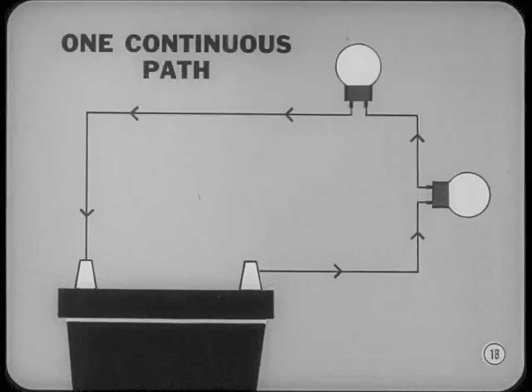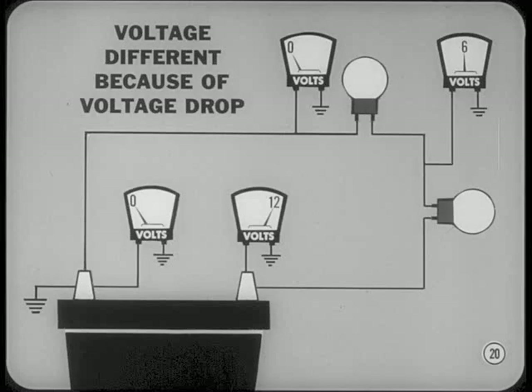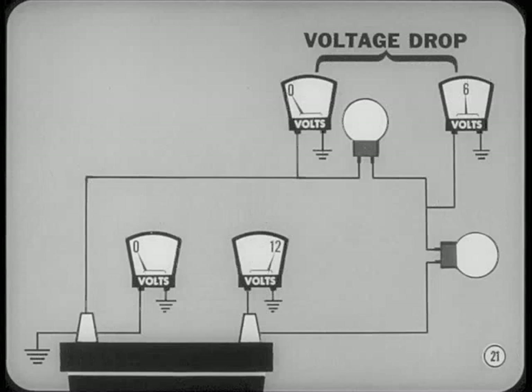If we connect two or more lamps or resistance units so that there is only one continuous path for current flow, we have a series circuit. In a series circuit, all of the current must flow through each resistance unit, and the current in amperes is always the same everywhere in the circuit, regardless of how many resistance units you connect in series. Voltage drop always occurs when current is pushed through a resistance. Voltage drop is the difference between the voltage available at one point in a circuit and the voltage at another point in the same circuit.